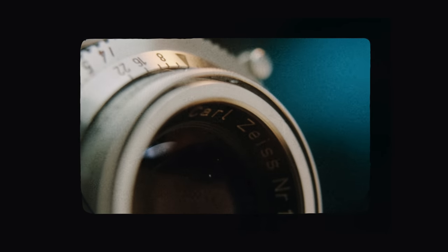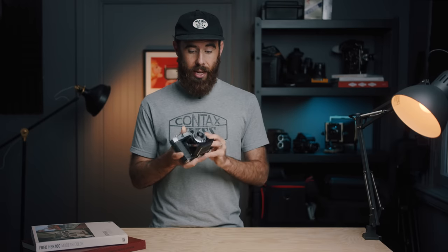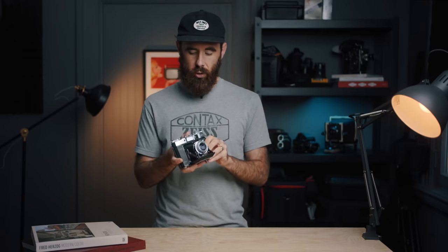I'd always heard of the Zeiss Super Ikonta lineup of cameras but never really looked into them much. A little while ago I was looking for a more compact folder-style medium format camera for travel. I ended up picking up a Fuji GS645, which broke shortly after I got it — I got about two rolls of film through it. So I was on the hunt again, and that took me back to the fifties and sixties where these style of cameras were plenty. I ended up with the 534-16, which is regarded as one of the most iconic cameras of that time, sitting up there with cameras like the AGFA Super Isolate when it comes to performance and quality.